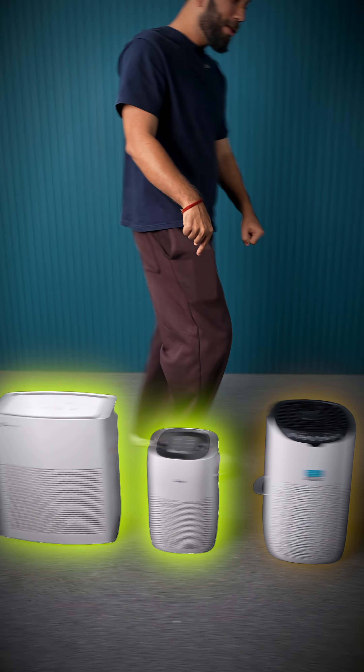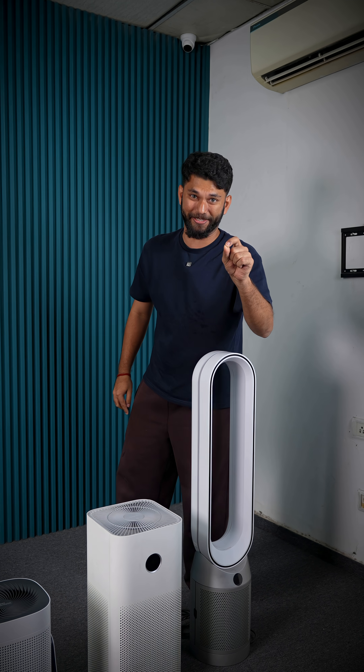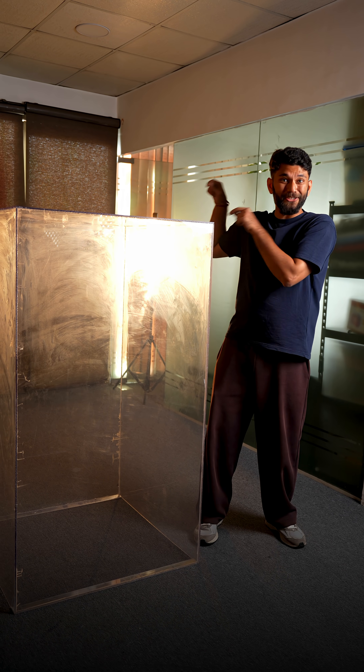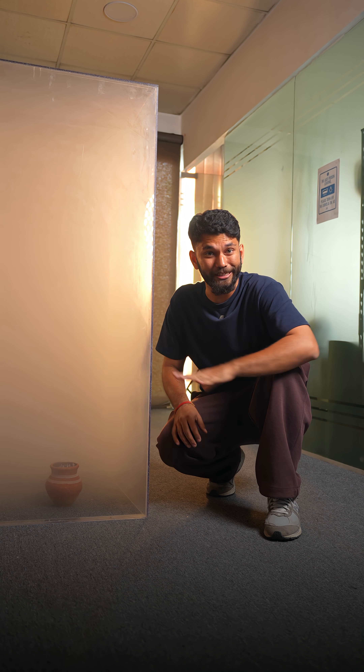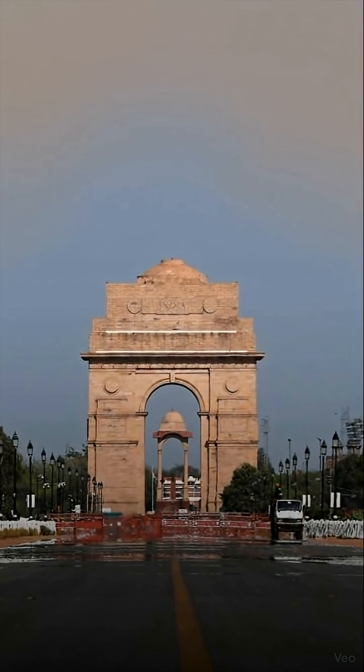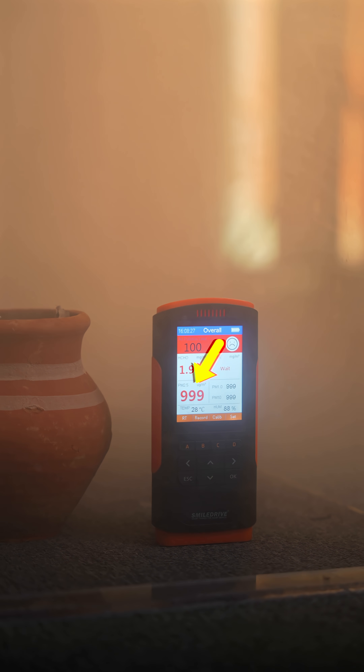We got air purifiers from 2000 all the way up to 40,000. Which one cleans air the best? We got this big glass chamber — this is your city, fully polluted, or we can say Delhi after bursting a lot of firecrackers. It shows triple nine on the PM 2.5 meter.